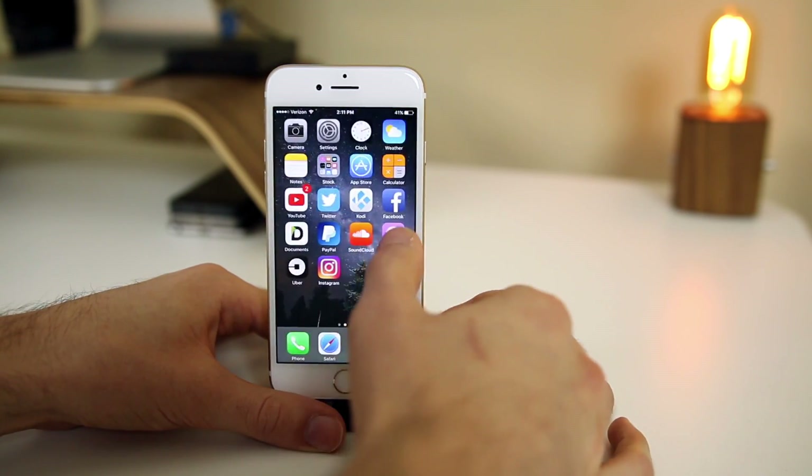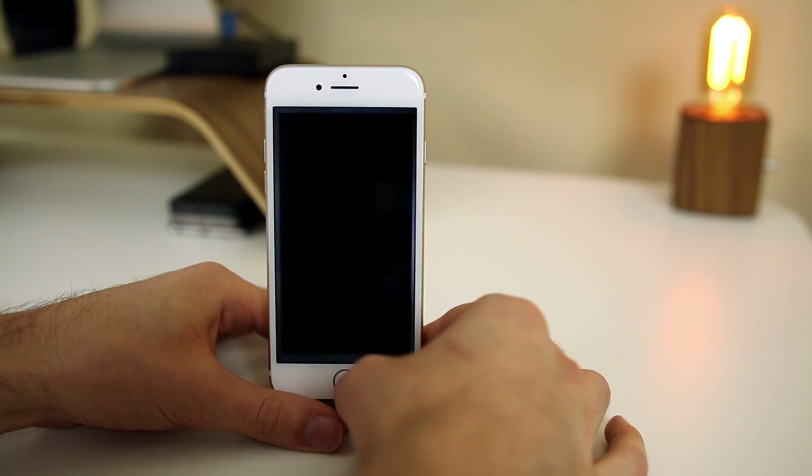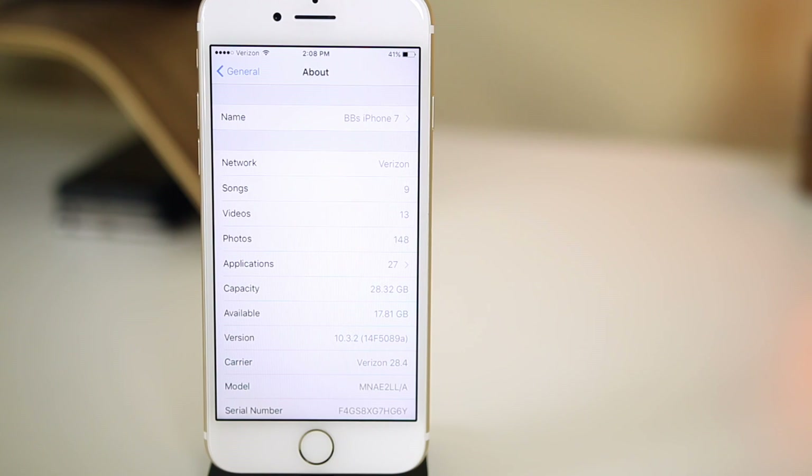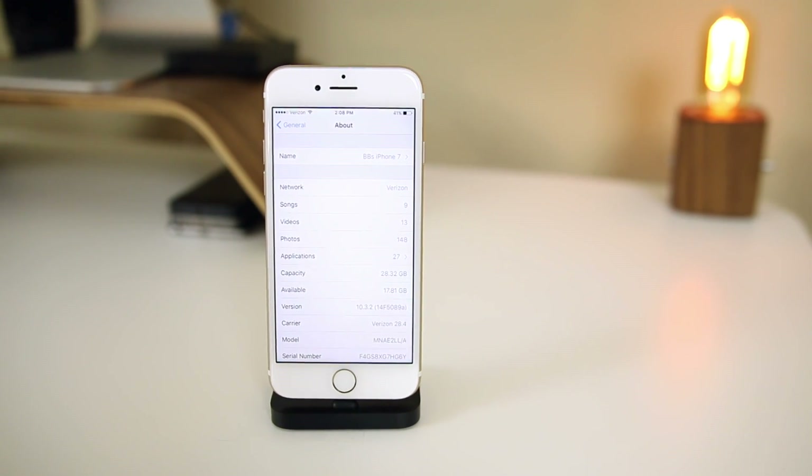No new features either — I looked through all the settings and tried out everything on iOS 10.3.2 beta five and could not find anything new at all. One thing that does always change is the build number, and the build number for beta five is 14F5089a. Another long build number, which does usually indicate that this is not the GM build.